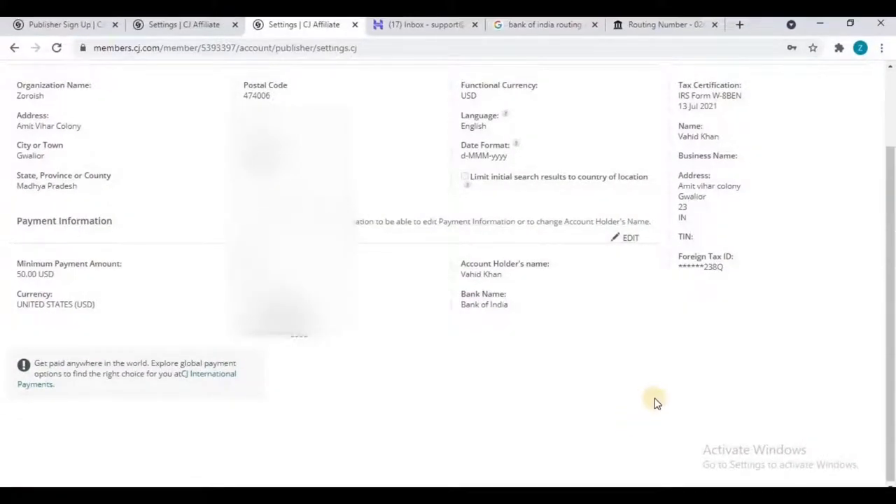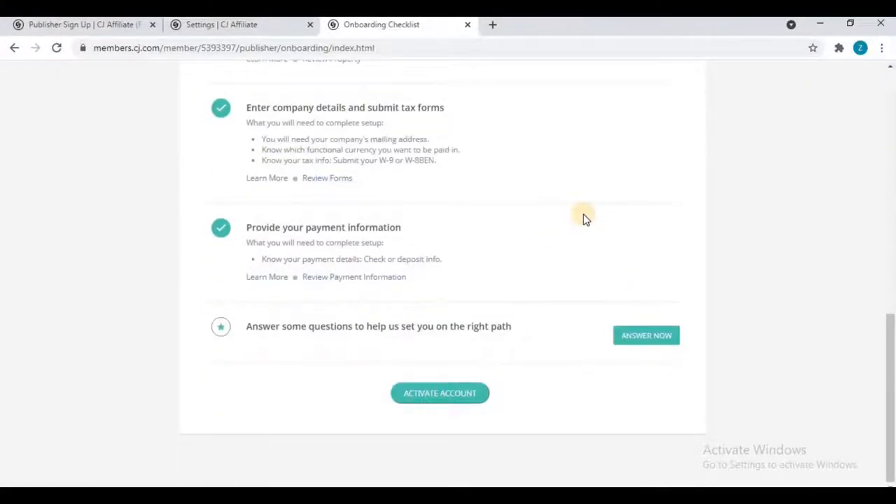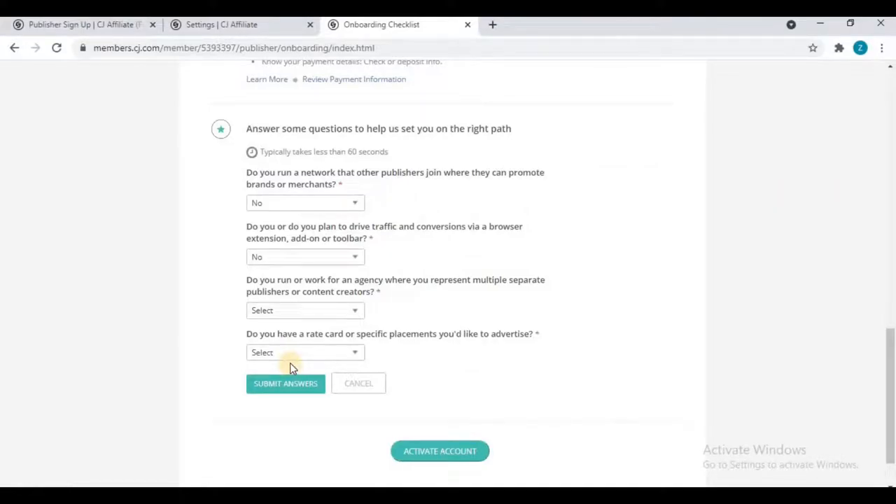Click on 'Onboarding Checklist.' The last and final step is to answer some questions to help set you on the right path — it takes less than 60 seconds. 'Do you run a network that publishers join?' — No. 'Do you plan to drive traffic via browser extension, add-on, or toolbar?' — No. 'Do you run or work for an agency representing multiple publishers or content creators?' — No. 'Do you have a rate card or specific placement to advertise?' — No. Click 'Submit Answers.' All seven steps have been completed successfully.